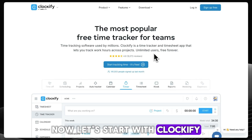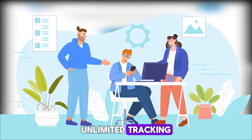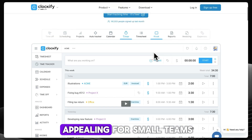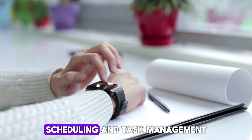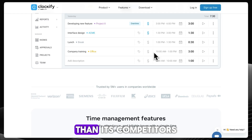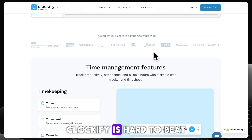Let's start with Clockify. Its biggest advantage is its free plan — unlimited tracking, unlimited projects, and unlimited users. That makes it especially appealing for small teams who don't want to pay just to get started. It also includes extras like calendar, scheduling, and task management. Though the interface feels a little less polished than its competitors, if affordability is your top priority, Clockify is hard to beat.